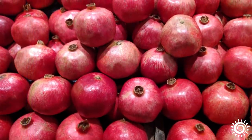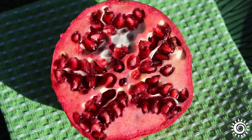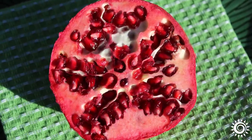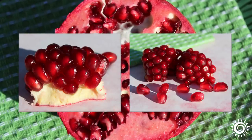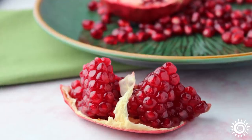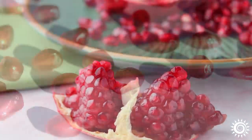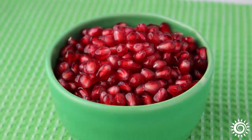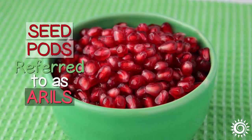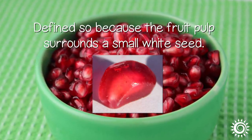As far as fruits go, pomegranates are quite unique by design. On the inside, there is a thick, spongy mesocarp layer with seeded fruit grouped in clusters within non-symmetrical chambers. These sections are separated by an inedible, thin, cream-colored membrane. The fruit — or pomegranate seeds as they are frequently called — are seed pods referred to as arils, defined so because the translucent fruit pulp surrounds a small white seed.